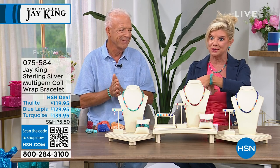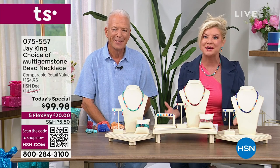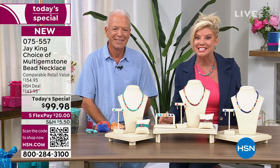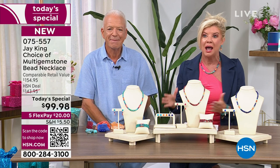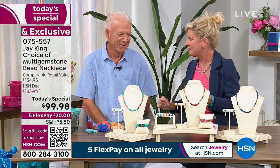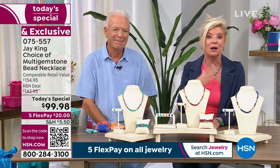We'll let you know when those are gone. Everything pairs right back to our very best value of the day — an 18-inch necklace in lapis, turquoise, or thulite, matched with spiny oyster, up to $99.95. Happy birthday, HSN. These won't be around very long.